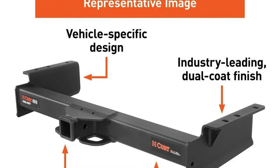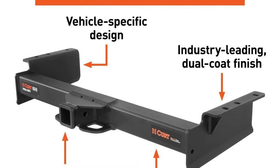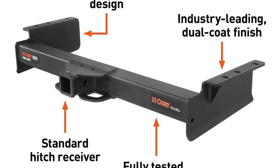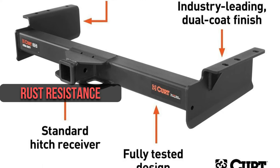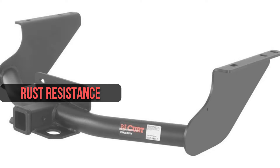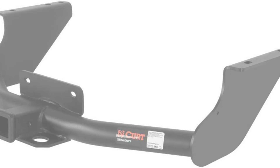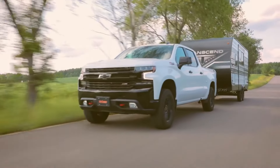To withstand the rigors of outdoor work, this Class 5 receiver hitch boasts an industry-leading finish, with a liquid A coat and tough carbide black powder coat providing exceptional rust resistance. This durable construction guarantees the hitch will maintain its sleek, high-quality appearance for years to come.